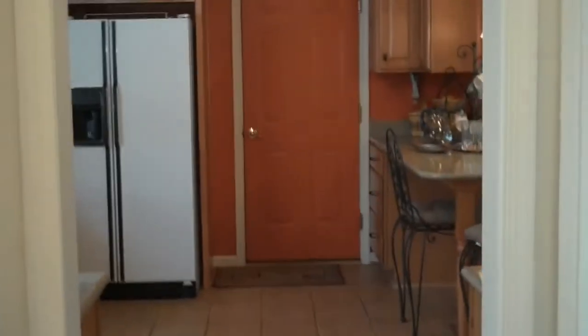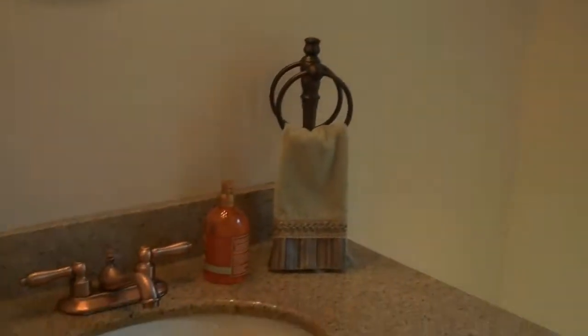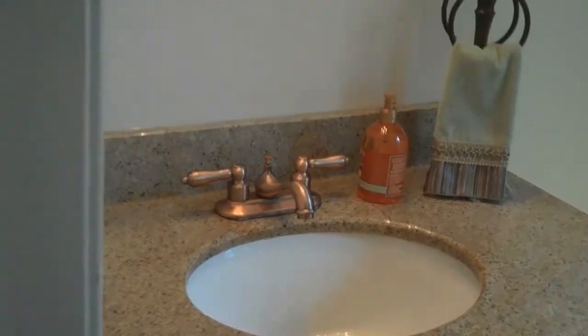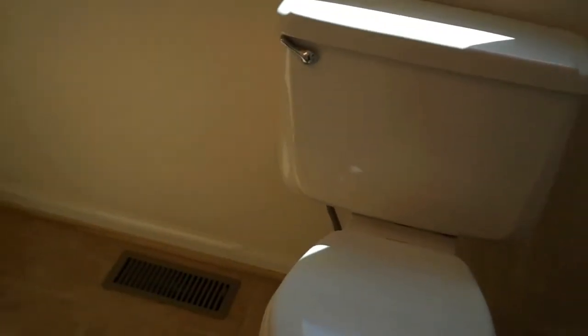As you move down the hallway, you'll see that the owners have remodeled a bathroom with granite. Nice window and beautiful ceramic floor tile.